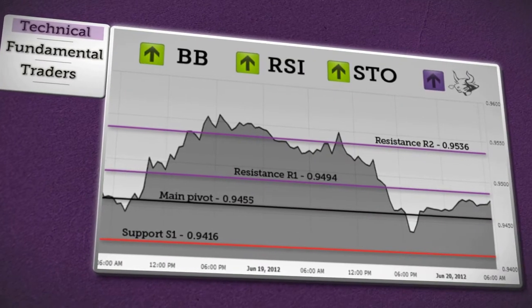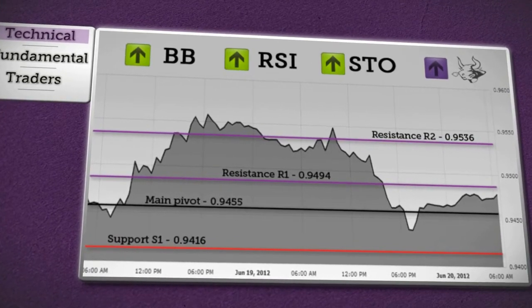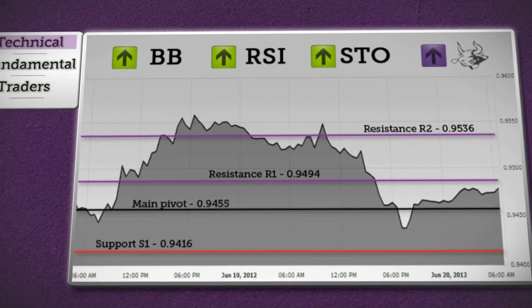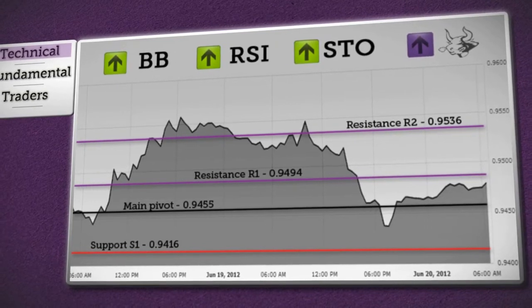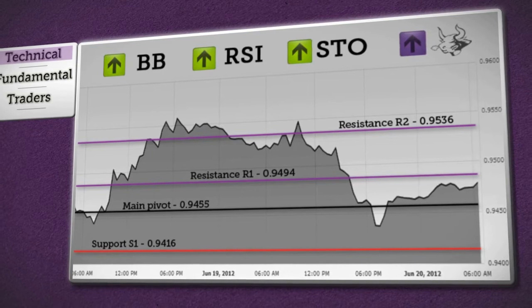Finally, our outlook for the dollar-franc. Price will soon reach resistance R1, and a sustained rise above this level will confirm a rise towards R2 resistance. But a rebound from first resistance will retest the daily pivot, and then the target may be at support S1 after retesting the previous low. The vast majority of indicators and chart analysis in the dollar-franc show a bullish trend.